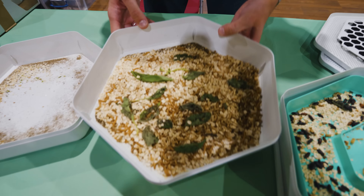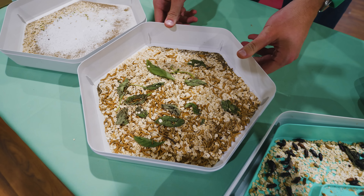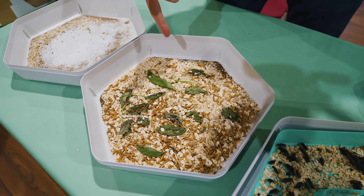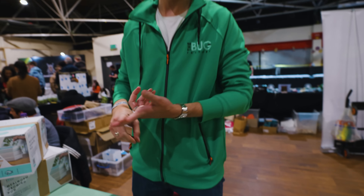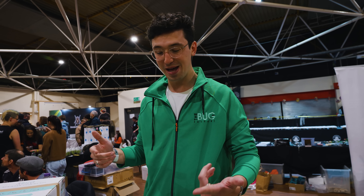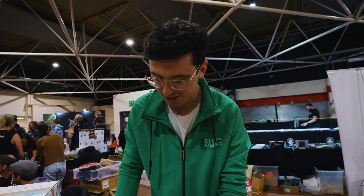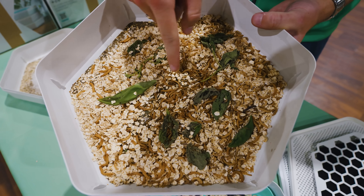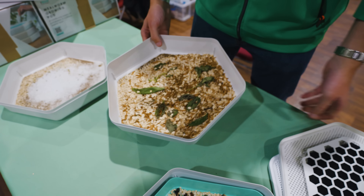After a few more weeks the trays will be filled with mealworms. You can feed them bran and wheat, and also your food waste — salad leaves, carrots, apples, whatever. So you can recycle your food waste, create an insect protein for your pets, and also produce plant fertilizer. All that brown stuff at the bottom is frass, which is great plant fertilizer.